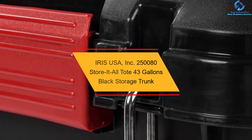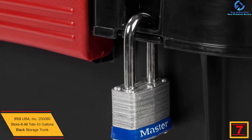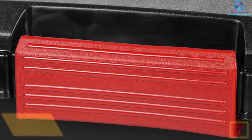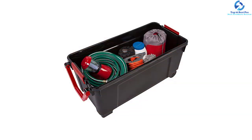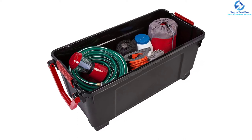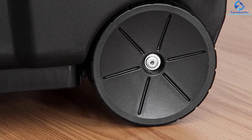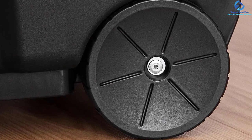At number seven, we have the Iris USA Inc. 250-080 Store-It-All Tote, 43 gallons, in black. This rolling tote features a handle and provides industrial-grade portable storage, suitable for transporting gardening supplies, tools, hunting, and sporting gear. It includes wheels and a reinforced pull handle, and can be securely locked using a zip tie or padlock. It offers an ideal organization system for any basement or garage, with a reinforced body and lid for extra strength, and extra-strength buckles to keep the lid securely attached.